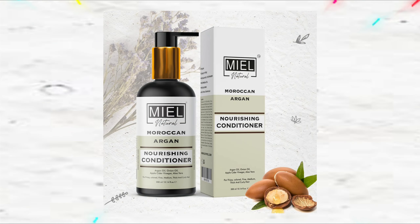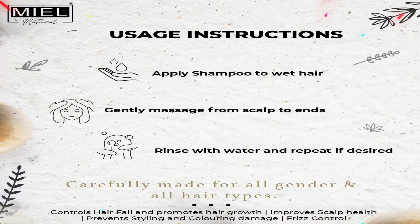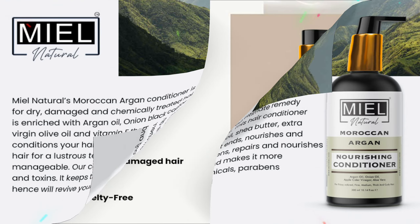Miel Natural Moroccan Argan Conditioner is an ultimate remedy for dry, damaged and chemically treated hair. This hair conditioner is enriched with argan oil, onion black castor oil, shea butter, extra virgin olive oil and vitamin E that reduces split ends.